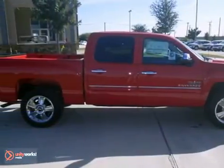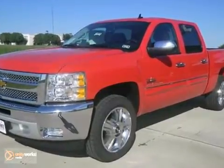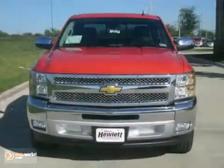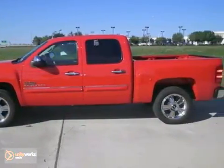Here's a 2013 Chevrolet Silverado 1500 LT Texas Edition. Once you get inside, you'll know it's time to get some work done. It offers a 5.3 liter Vortec Flex Fuel V8 engine, heated mirrors and OnStar.